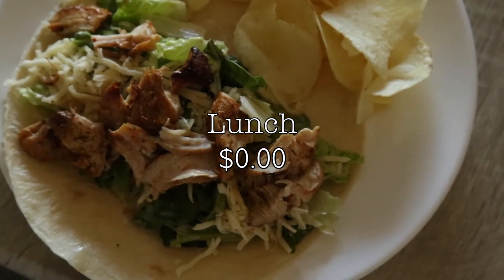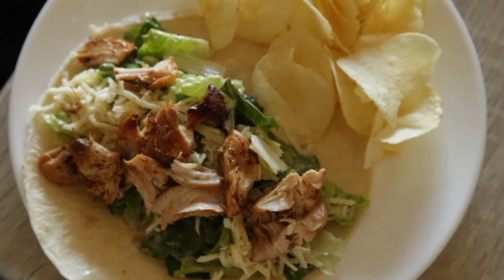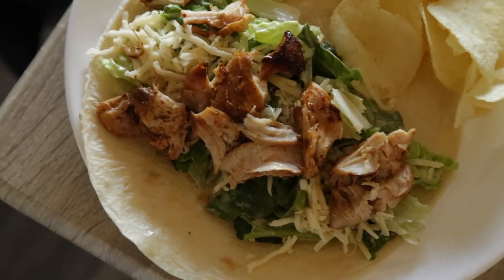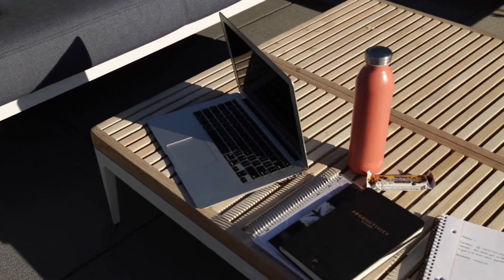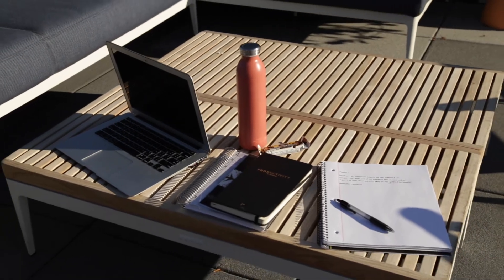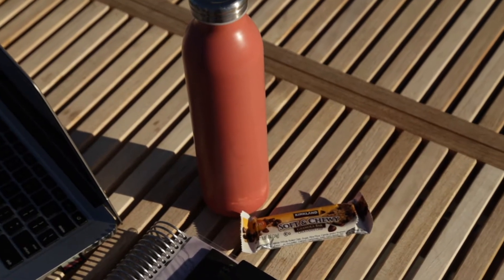For lunch today I decided to make it at home, so that brings my total to zero dollars and zero cents. I made a little Caesar wrap with grilled chicken. To avoid spending more money on things I don't particularly need, I always bring a bottle of water or any other beverage I want when going out, and a small snack if I'm not going to be home.